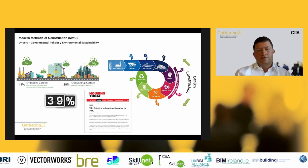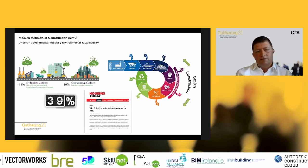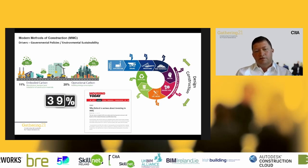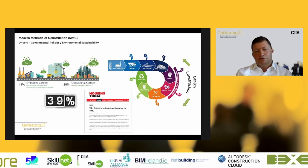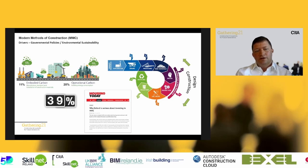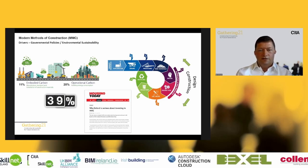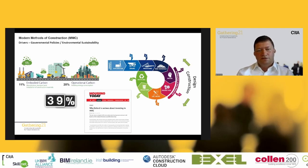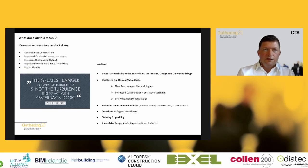Looking at governmental policies linking environmental sustainability in the UK, procurement of housing has been linked to modular construction in order to achieve carbon emission reductions. This isn't reinventing the wheel — it's being done elsewhere. As national policies develop, Ireland needs to start looking at this and be mindful of what's being achieved in other jurisdictions.